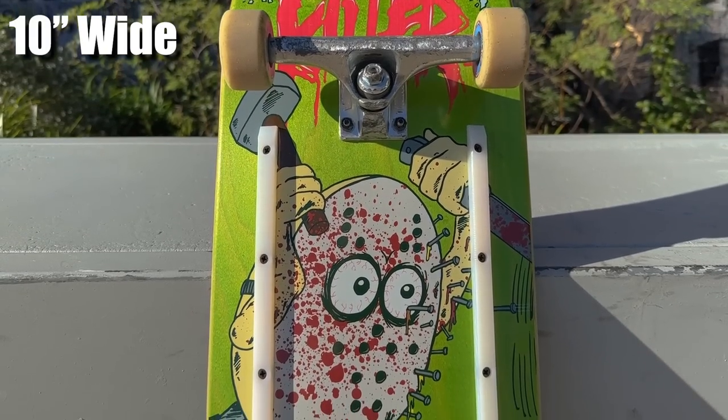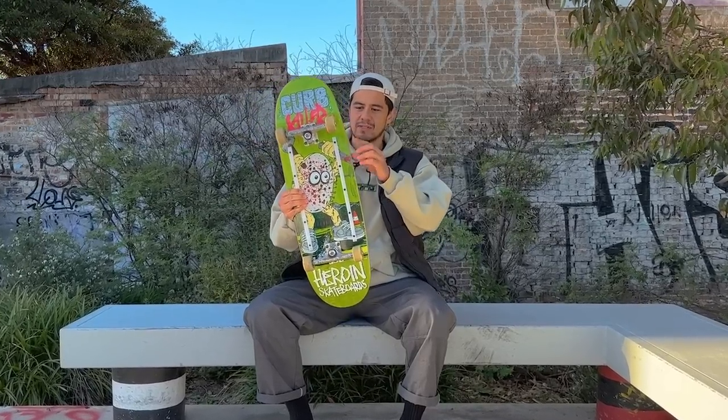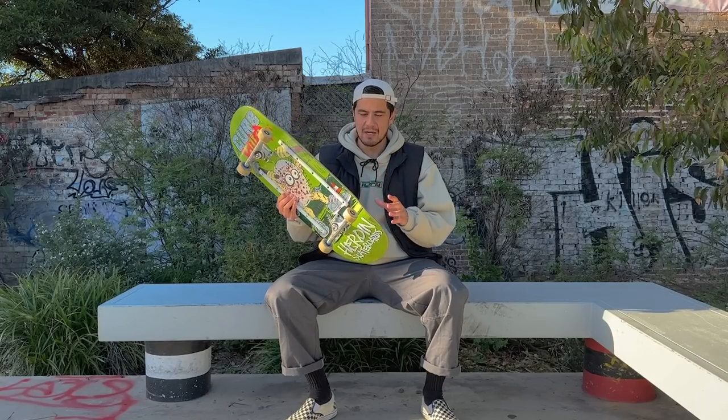So this is a 10-inch symmetrical deck. It's 32.3 inches long and has a wheelbase of 14.3 inches. But like normal egg boards, it tapers down towards the kicks and ends up being 9.5 over the trucks here. So with that and the shorter wheelbase, these boards don't actually feel as big as they sound when you're riding them.